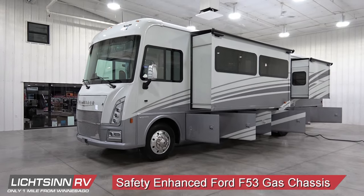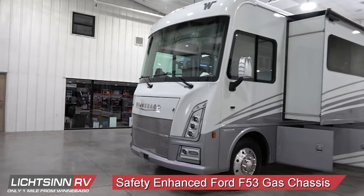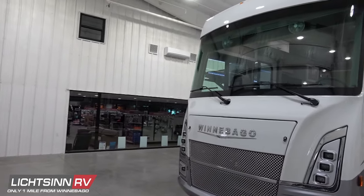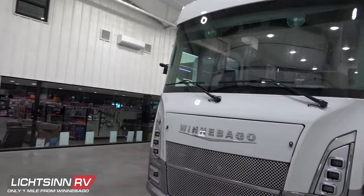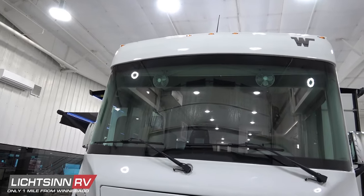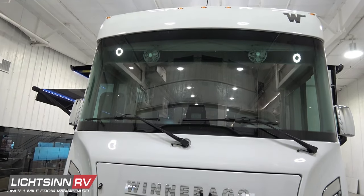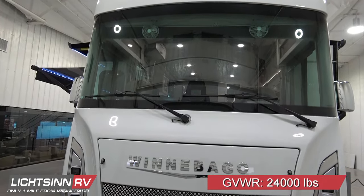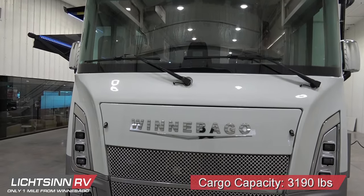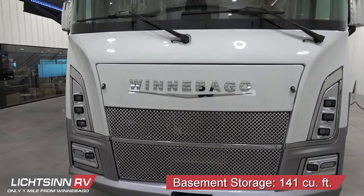With the latest restyling and redesign, as well as the new safety-enhanced Ford chassis, America's best-selling gas Class A, the Winnebago Adventurer, is packed with user-friendly features and more value than ever before in a nimble length with a bath and a half. Taller ceilings accommodate a full 22-cubic-foot residential refrigerator, and the Ford 24,000-pound gross vehicle weight rating chassis provides nearly 3,200 pounds of occupant and cargo-carrying capacity, as well as 141 cubic feet of basement and exterior storage.